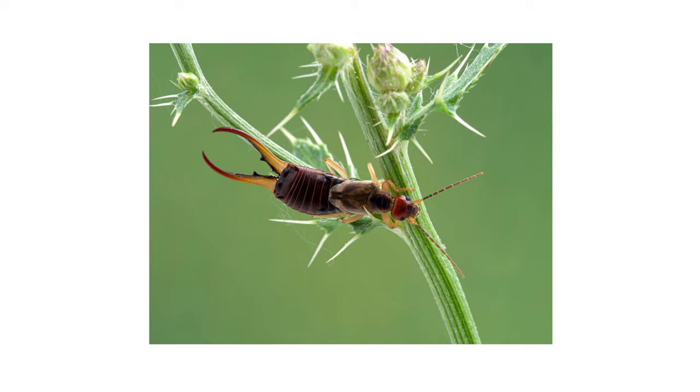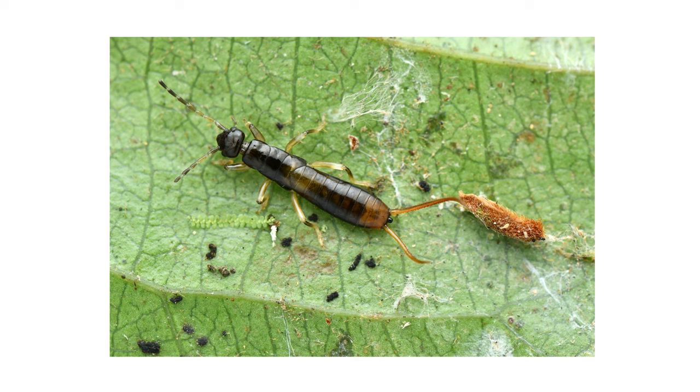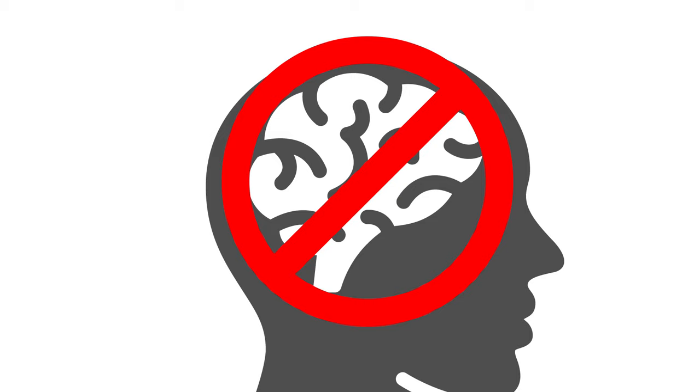Earwigs, also known as pincher bugs, are small, bizarre-looking insects known to invade structures in massive populations or even cause damage to gardens and other lawn ornamentals. Despite the myth, they will not crawl into your ear and eat your brain, but they will come into your home seeking food and shelter.